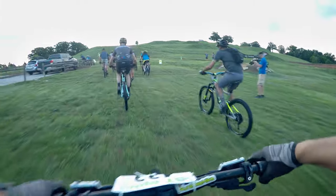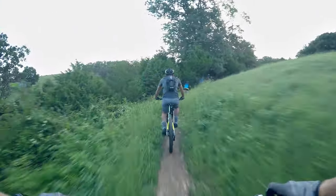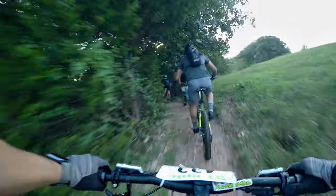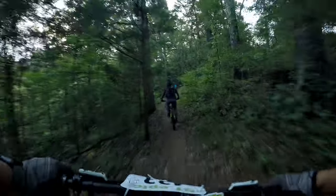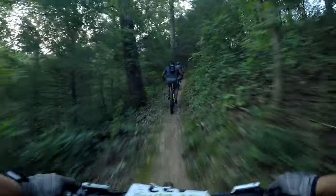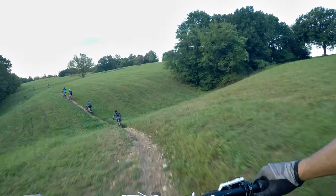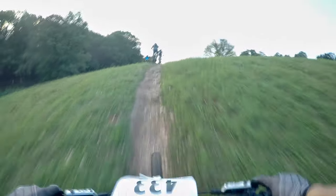Once I pulled up to the start line and all these people were wearing spandex, I knew I was in for a ride. Here I am just wearing my Enduro clothes, hoping to hang on. Being that I have to ride 3 laps, I knew that was going to be around 13 to 15 miles, so I figured I needed to pace myself from the get go.